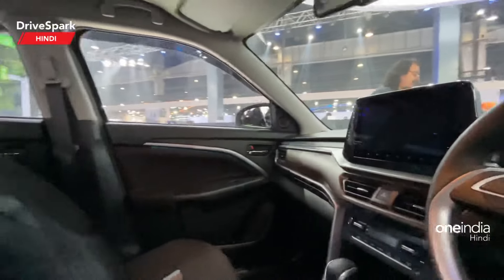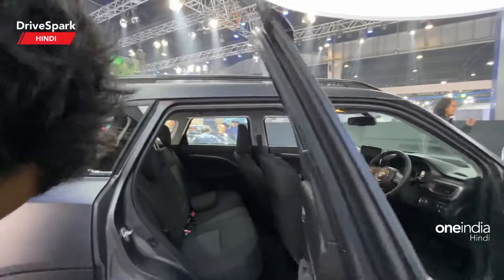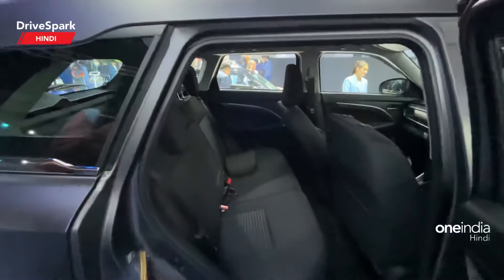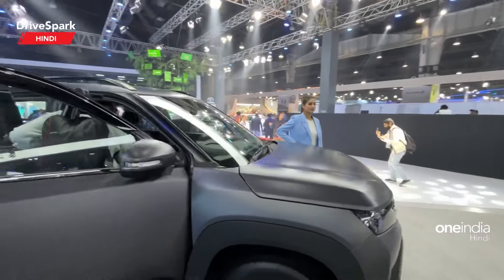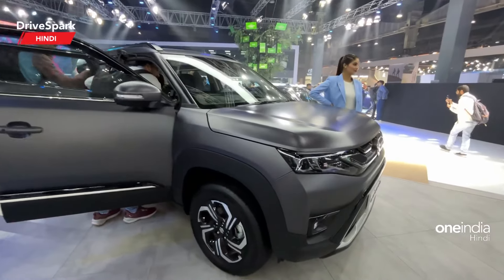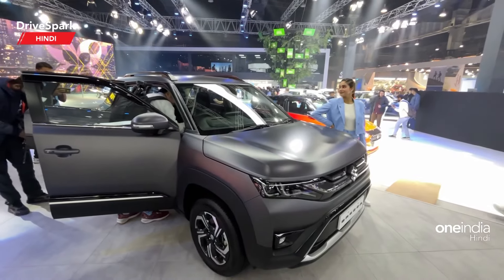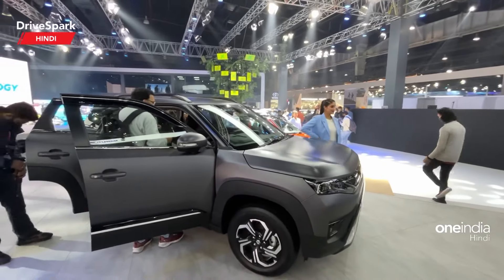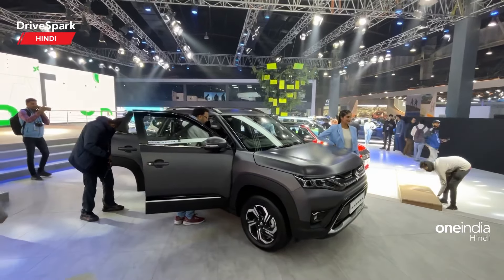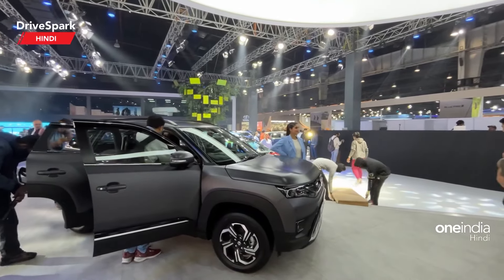You will get an all-black interior, which is very good. Inside you also get a 6-speed AMT and a manual gearbox.